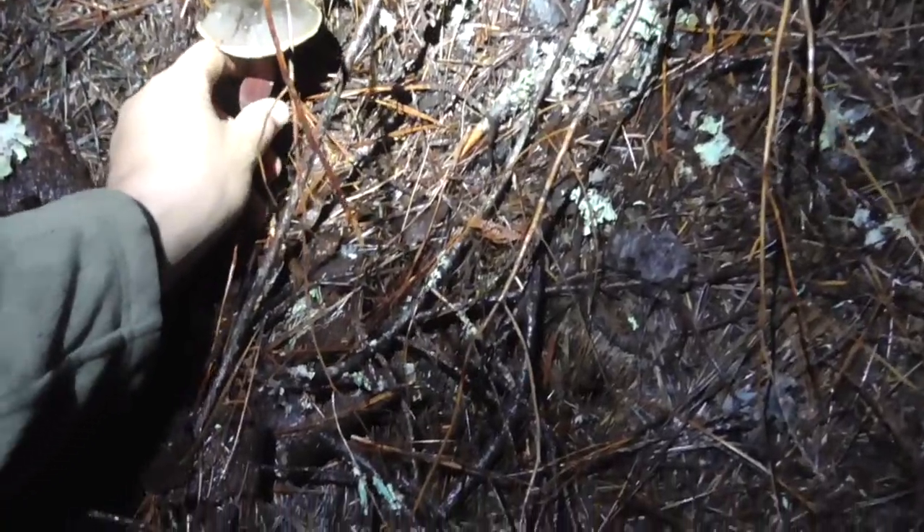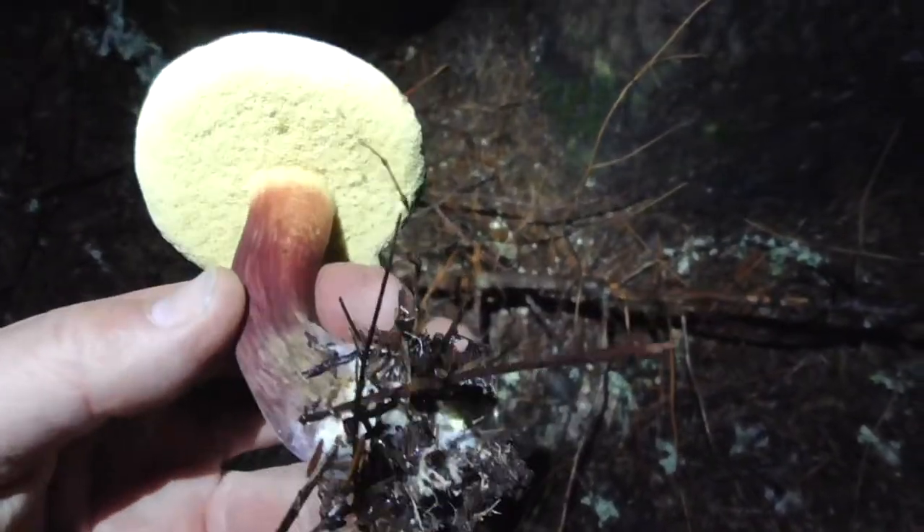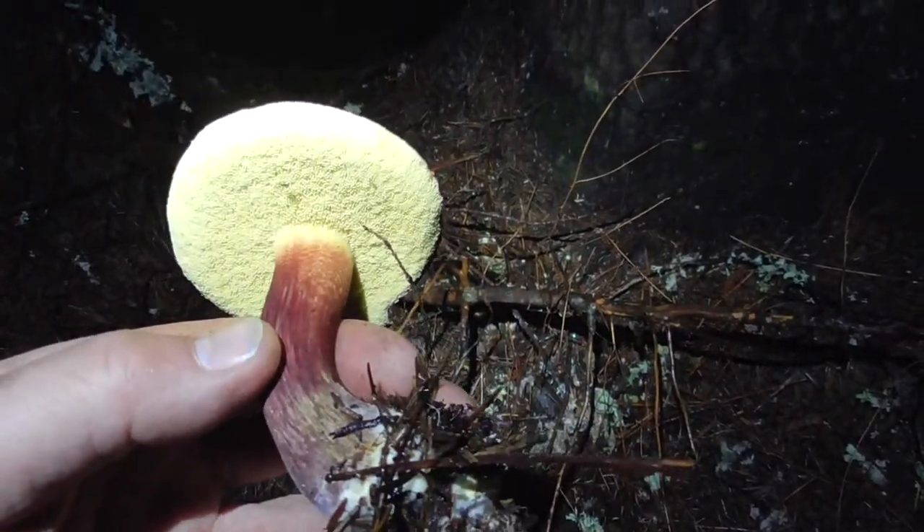Just on my way out and it looks like I found a Zeller's bolete. It's pretty nice.